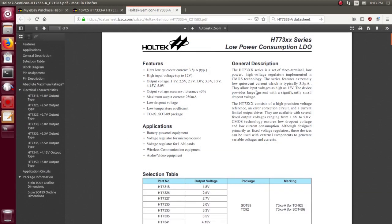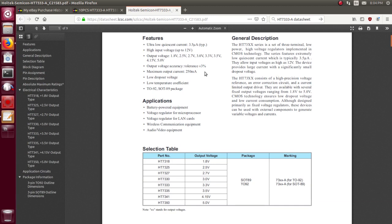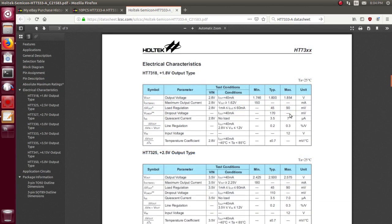Let's have a quick peek at the datasheet. Quiescent current 3.5 microamps, input voltage up to 12 volts - that's interesting. Can't use it for automotive use, for instance, because that'll be 13 to 14 volts coming in. I've got the 3.3V variant which is quarter amp. Dropout voltage is 170 millivolts above the output voltage, which is not bad. So for a 3.3 volt output I really need about 3.5 volts in - an 18650 or something like that.